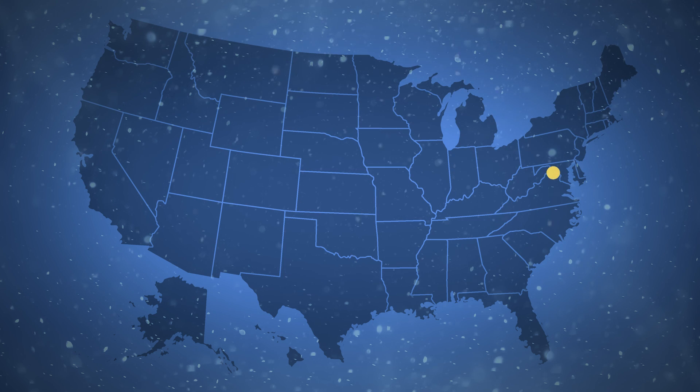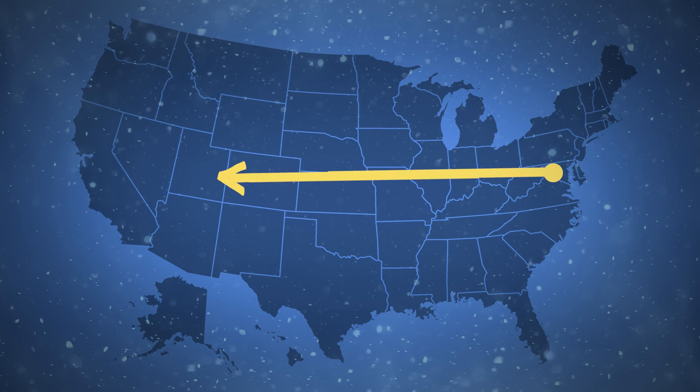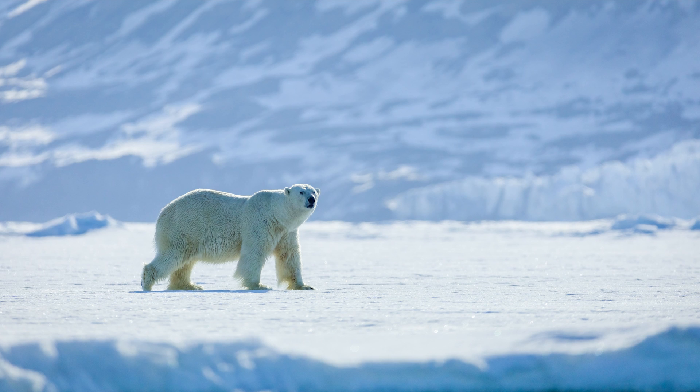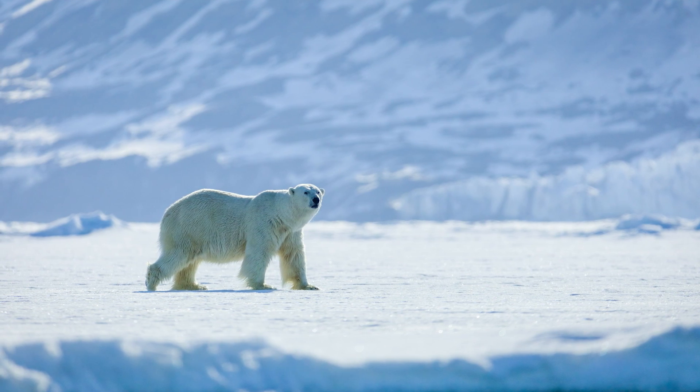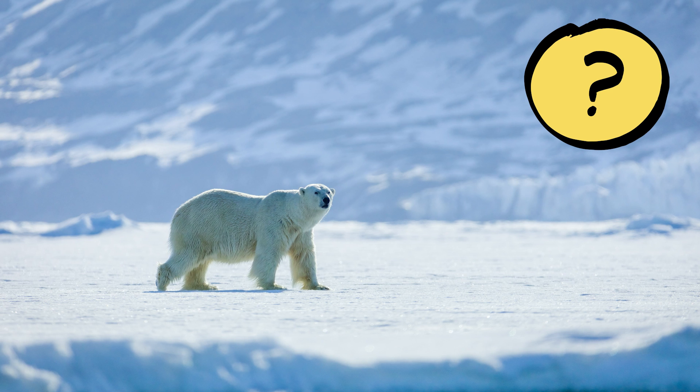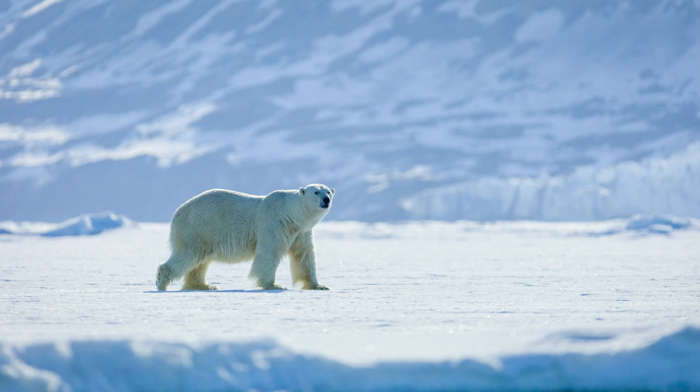That's like walking from Washington, D.C. to the U.S. state of Utah on ice. Before I go on, I'm curious — what do you think? How do polar bears walk on ice and snow without slipping? Now would be a good time to pause the video and discuss.